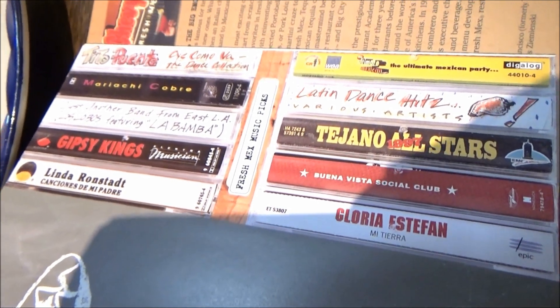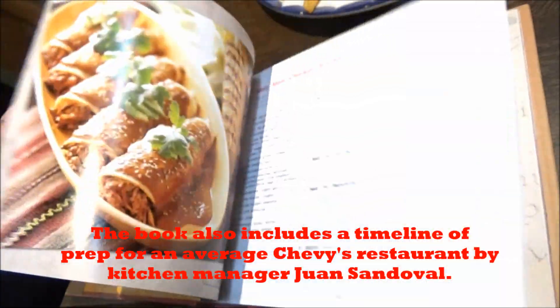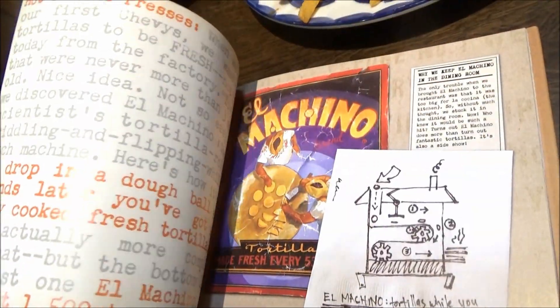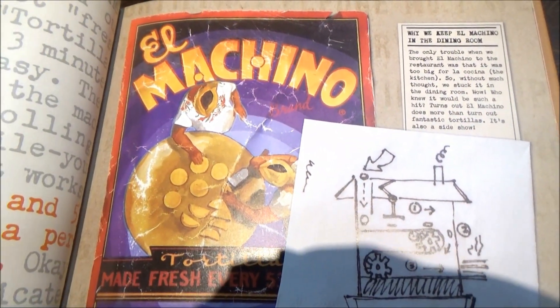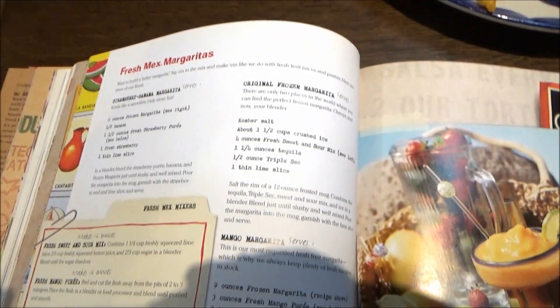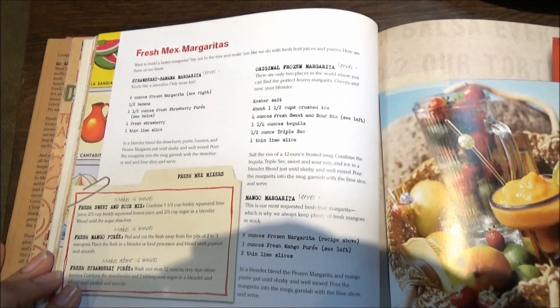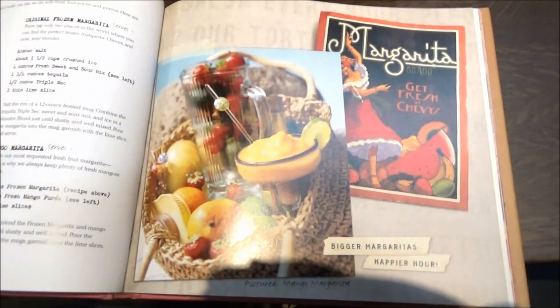As you go back to the margaritas — forgot to cover the daggone margaritas. Anyway, from main dishes to appetizers and of course desserts, this is definitely a fiesta waiting to happen at home. And here's what I was just talking about — El Machino. Getting back to the margaritas, we have here some Fresh Mex margaritas: strawberry banana, original frozen, and mango margarita, complete with some Fresh Mex mixers — some of the bases you'll need for these margaritas.